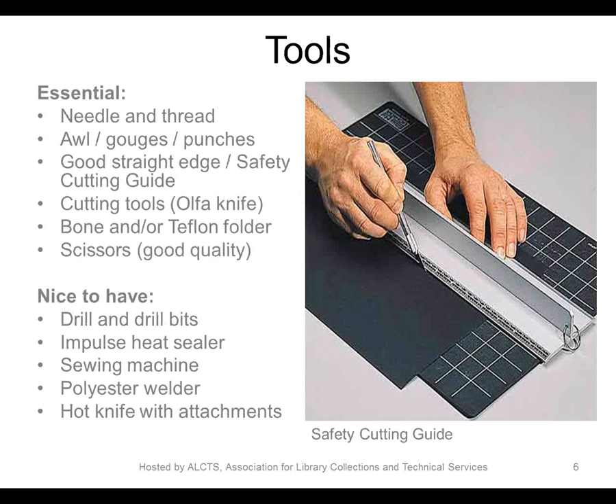Here is a list of the tools we use to construct the housings. These are pretty standard tools — bone folders, knives, scissors, etc. Some nice-to-haves include an impulse heat sealer and a hot knife with attachments for cutting Ethafoam. A sewing machine — Angela has one at home so we utilize that. I want to point out the safety cutting guide, which we purchased about a year ago. It's much safer when cutting heavy boards than standard straight edges, and it's very easy to use. It has become very popular with both conservators and students.